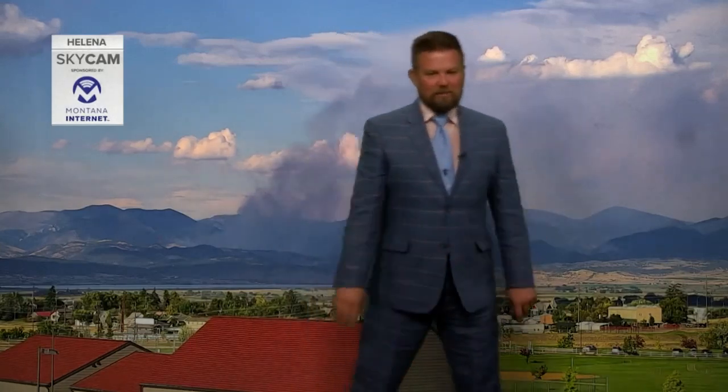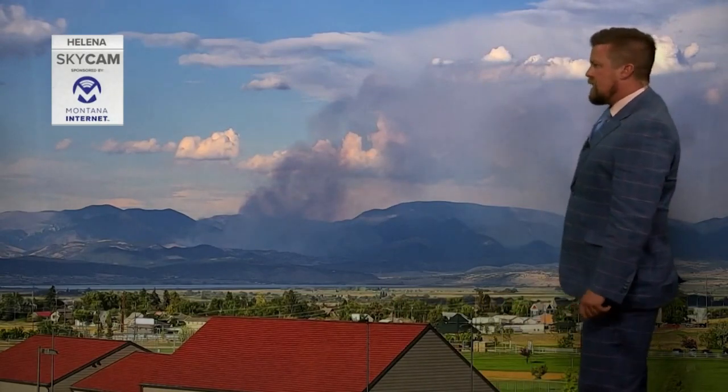Welcome back, everybody. Looking out across the Helena Valley, that is a prescribed burn that was started yesterday. Ongoing work here today, up again close to the York area, out in that direction.